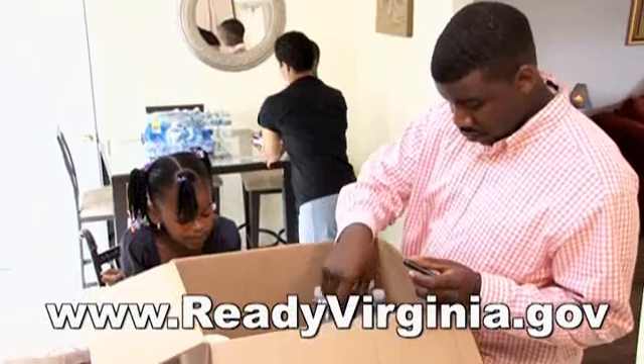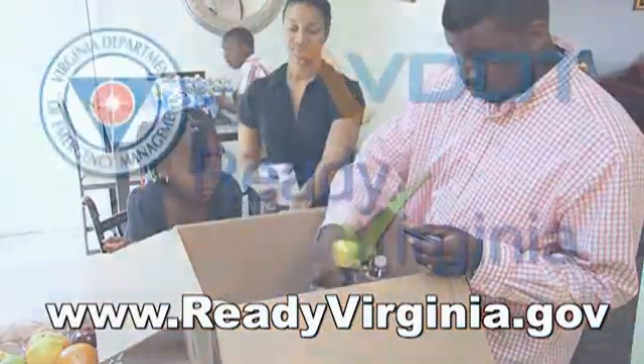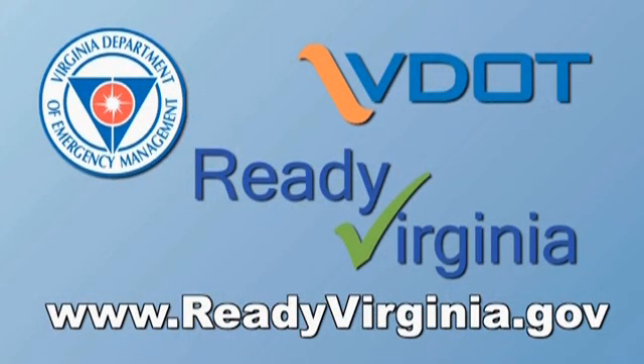Always listen to local media for instructions for your area. Know your risk. Be prepared before the storm hits. Go to ReadyVirginia.gov to find storm surge maps and more information about hurricane preparedness in Virginia.